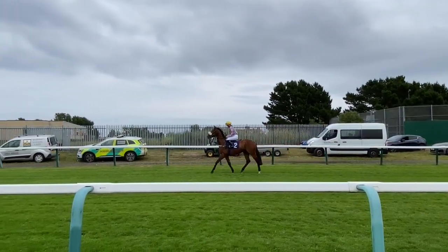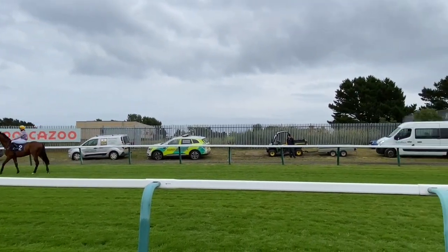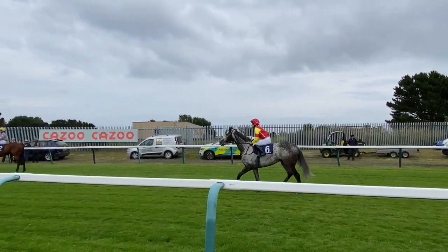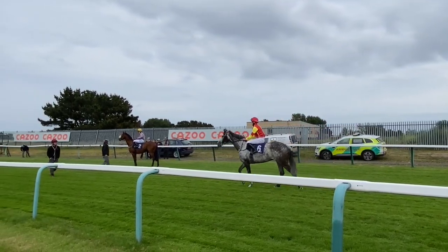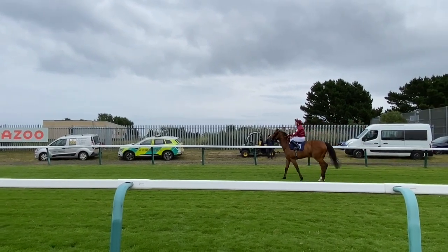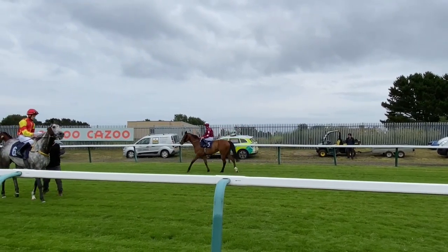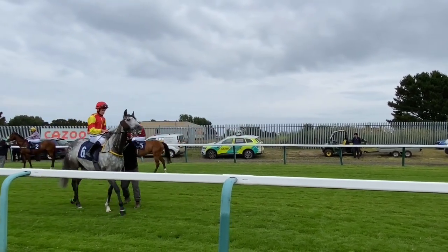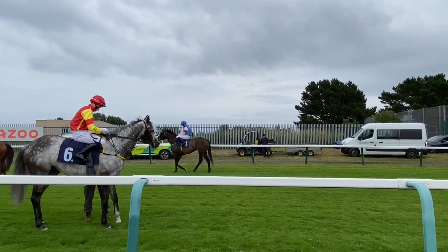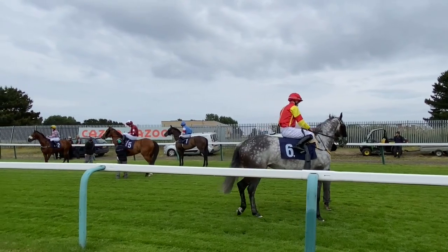Horse number two — that is Caravanning with the Missus. This is number six — Helen and Martin's Motorhome Treks. Horse number five here, this is a fancied filly — this is Robin Lynn on Tour. Horse number one — Caravantastic — just making its way around now. Waiting for one more to come around; there should be six in the race. Waiting for horse number three.